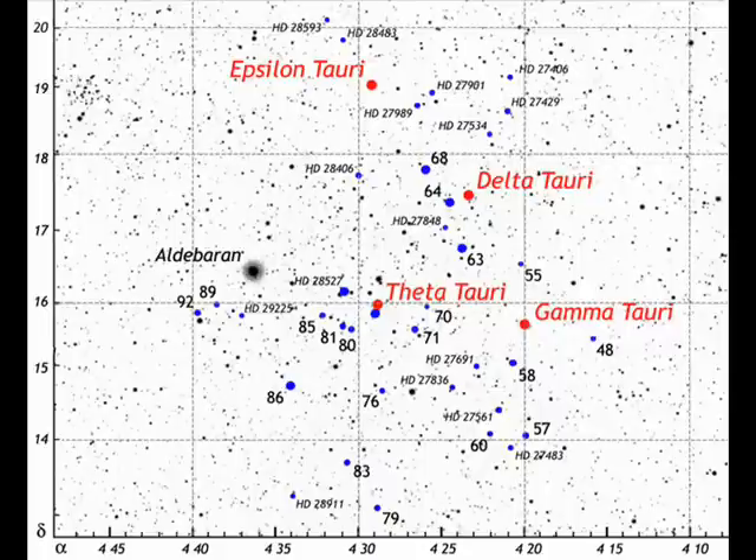This star is often called the bull's eye due to its seeming proximity to the Hyades star cluster, which forms the head of the bull. In reality, the Hyades are much further away, at a distance of around 150 light years. The Hyades are the nearest open star cluster to the solar system and consist of around 400 stars. This cluster is about 600 million years old and eventually many of the stars will begin to drift away from the cluster.